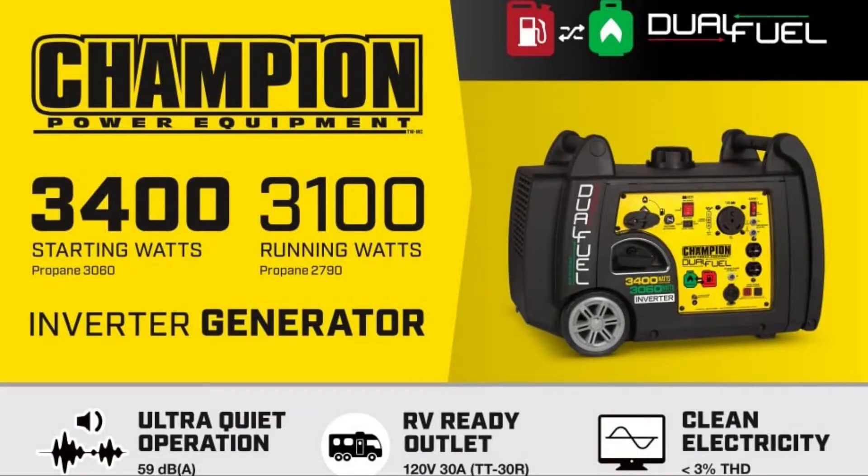DP here from Slow Ride Road Trip. Welcome. Today I'm doing a review on the RV Ready Champion 3400 Watt Dual Fuel Inverter Generator.